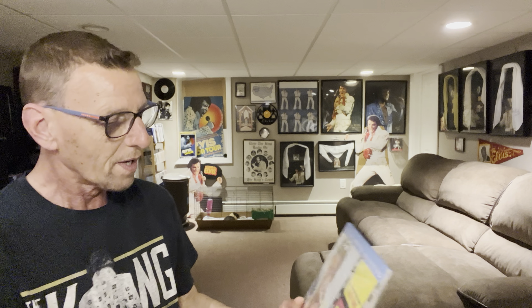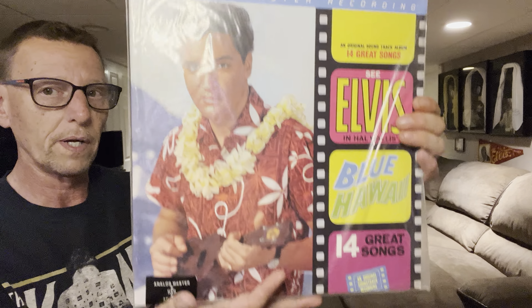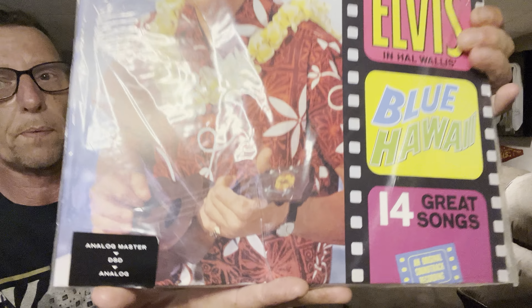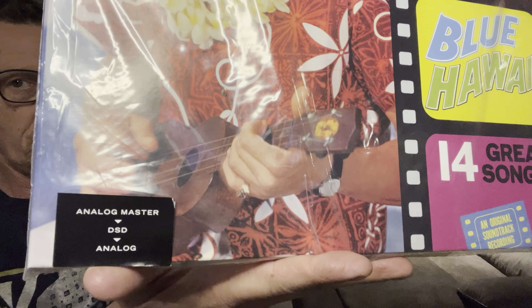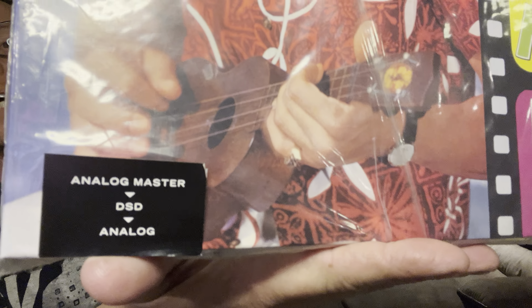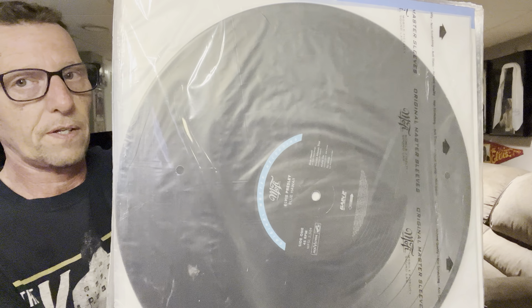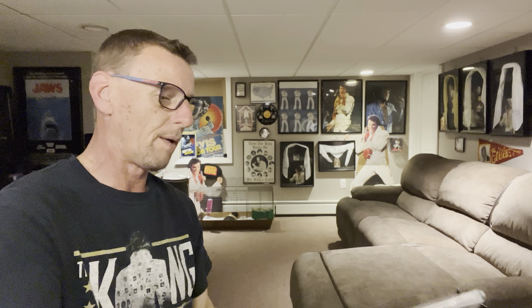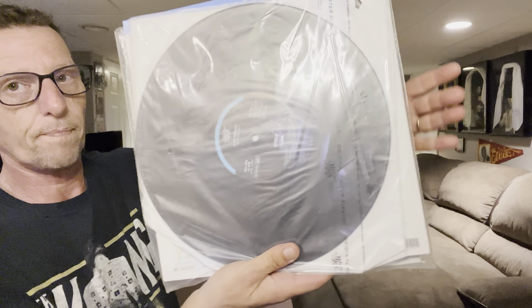Then from there we have the double LP release of that same album from the Super Audio CD. On LP — double LP, 45 RPM — one album broke into two LPs, about three songs per side. And here you can see it is the Analog Master to DSD, back to Analog. This one has been opened, so the albums are out of the sleeve. Beautiful, beautiful vinyl.